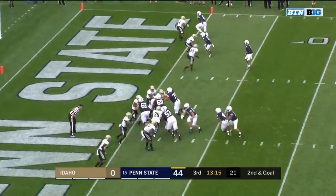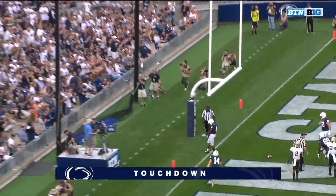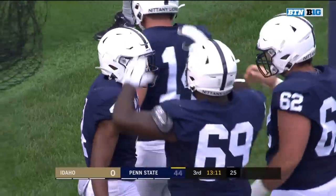Ball right around the two — Jalen Brown, second touchdown of the game for Jalen Brown, right up the gut. Penn State has already hit the 50-point mark.